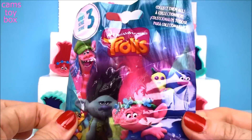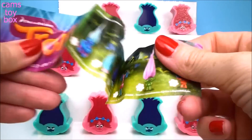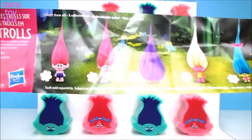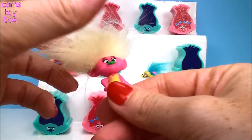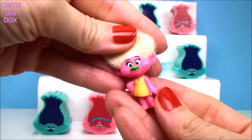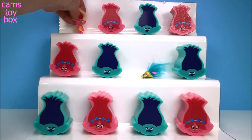This time it's a Series 3 blind bag, and this one has a different collector's checklist — all different Trolls to collect. And who do we get? We got this Troll. Doesn't she look pretty with her bright dress and bright yellow hair? Okay, but you're not Mr. Dinkles either. I have to keep looking.